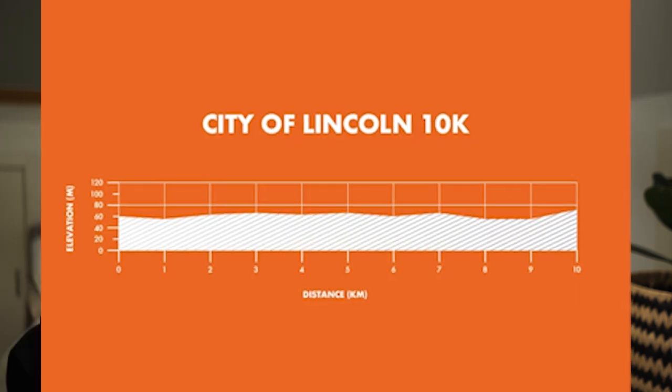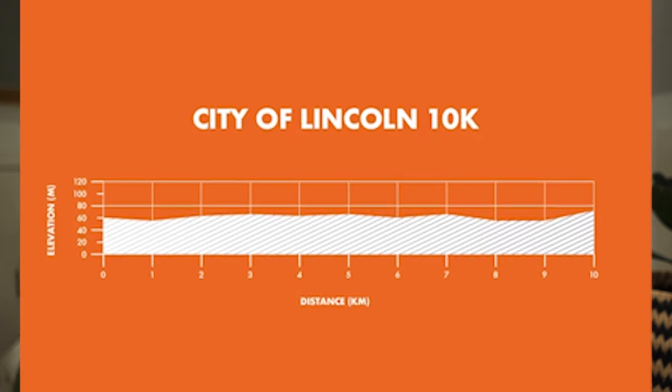It actually finishes going through into the cathedral, so it's a really nice race to do if you want to check out Lincoln and see a little bit of history. The race is really good as well if you're looking for a fast time. Lincoln is on a big hill but all of the race takes place at the top of the hill, so there are no hills within the race as part of the 10k. It's a pretty fast course and I've done some of my fastest times during this race.